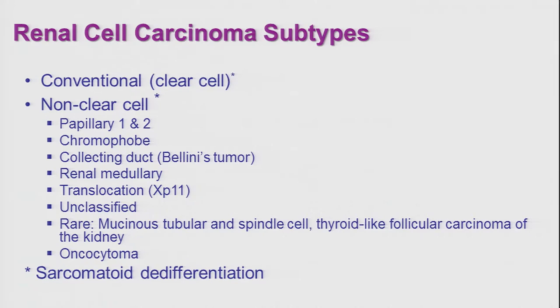Oncocytoma is a benign tumor of the kidney. It rarely becomes aggressive and metastasizes, and for all practical purposes, patients with this tumor are cured with surgery.